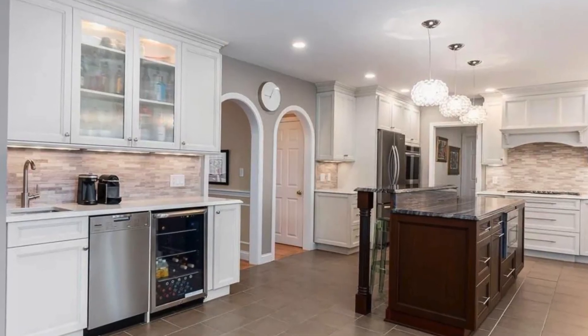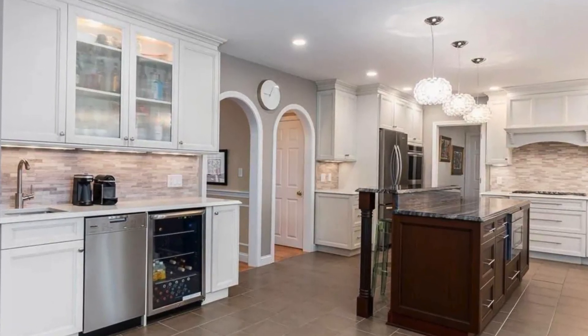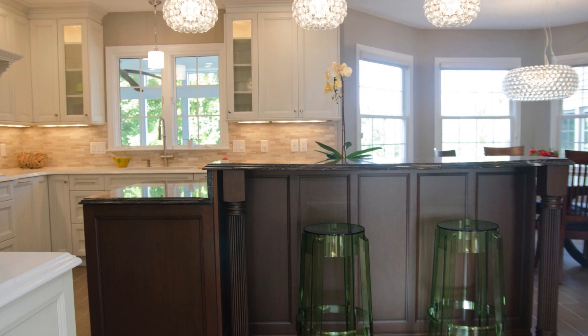We didn't stop at the kitchen. We remodeled basically the whole downstairs, as the kitchen floor extended through the kitchen into the back hallway, into a mud room, and also a laundry room. I'm going to show you what we did to create a much better space for our clients in this beautiful home.